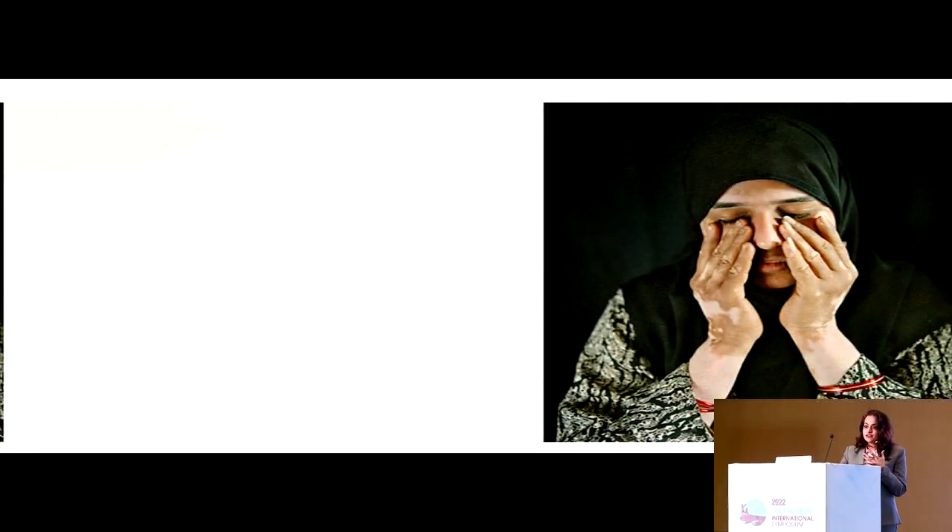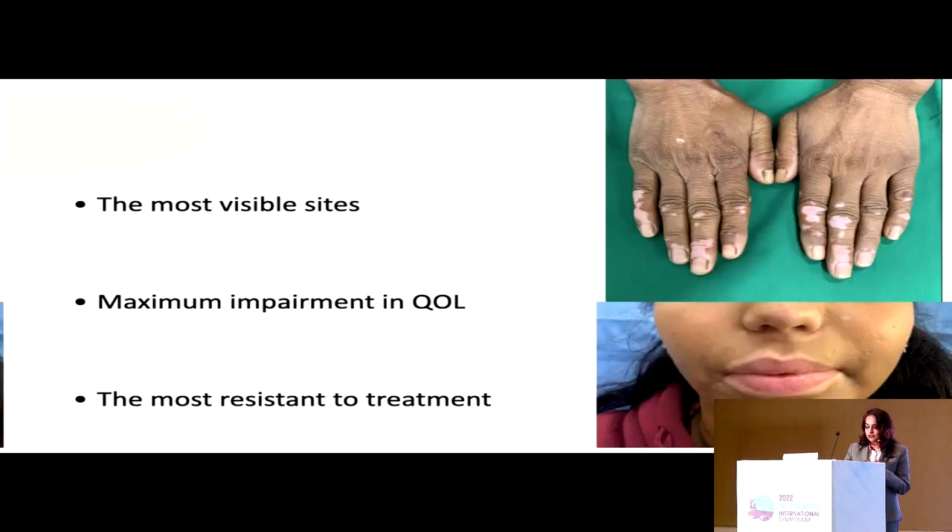Only a minority of our patients will be able to accept the two different colors on their skin and actually flaunt it, whereas a majority of them have a shattered self-confidence and often even suffer from depression and anxiety. It is in these patients particularly where camouflage can be life-changing and can really improve their quality of life.